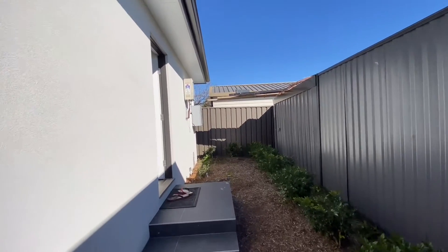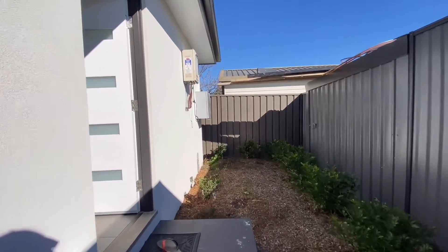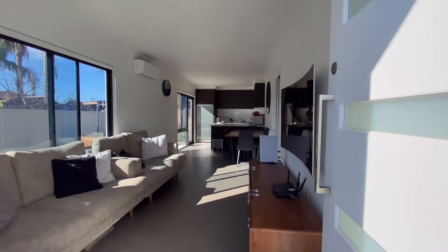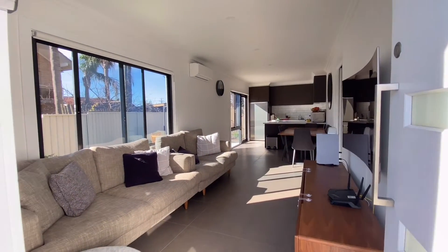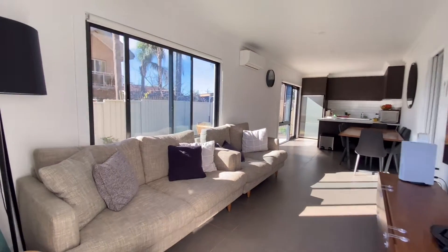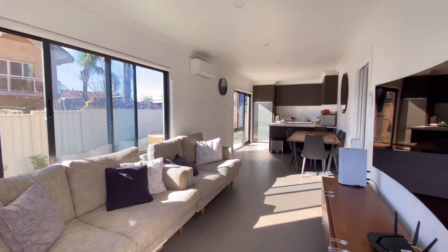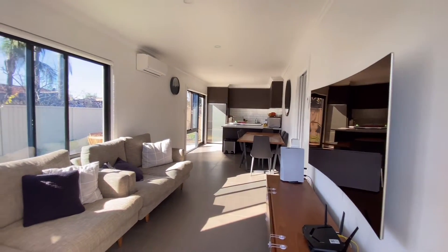Hi everyone, just here at 2A Baymont Street in Auburn. It's a beautiful two-bedroom, one-bathroom granny flat. As soon as you walk in, there's a nice lounge and dining combined area.